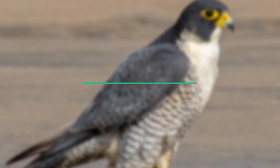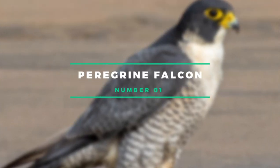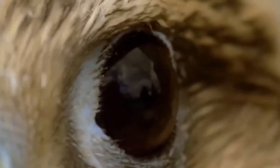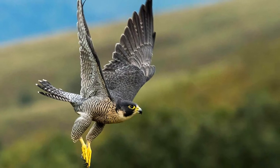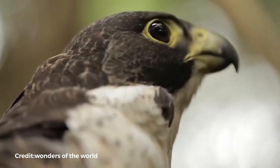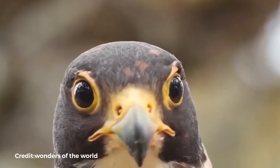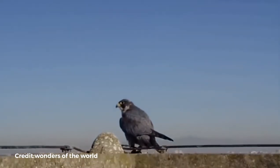Number 1: Peregrine Falcon. Peregrine falcons are large raptors with a reputation for speed. They dive-bomb their prey at almost 320 kilometers per hour, making them the world's fastest animal. These falcons can be found almost anywhere on the planet, including along the shore, desert, and mountain summits.